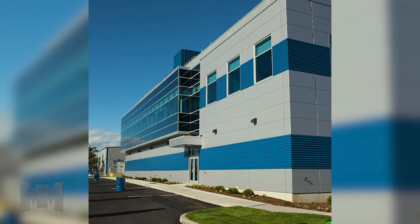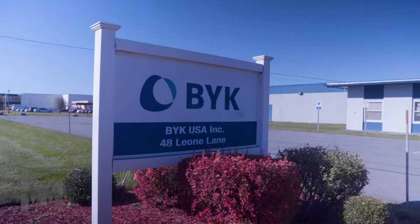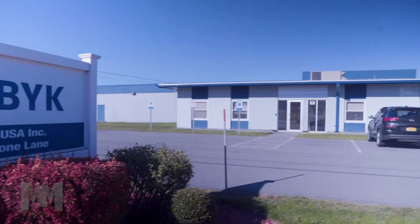Headquartered in Connecticut, BIC USA has manufacturing facilities in Texas, Kentucky, Missouri, and Chester, New York, where we are today.